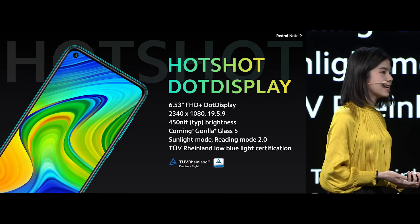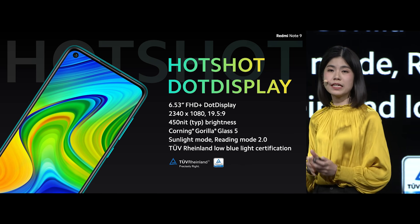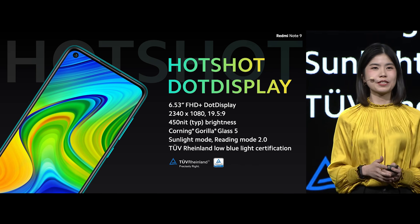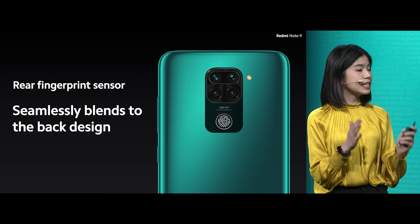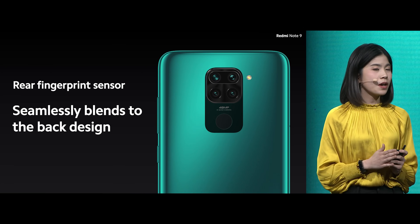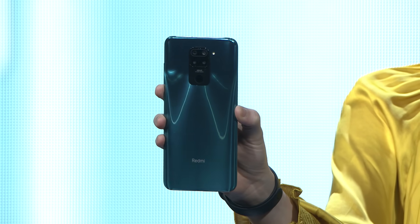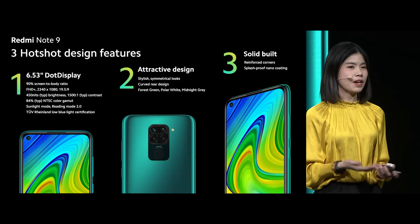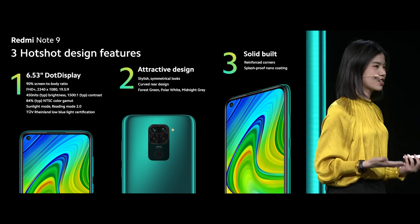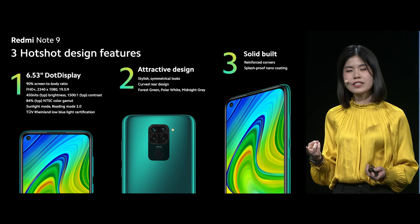To sum it up, Redmi Note 9 has an awesome 6.53 inch dot display, and it's also certified by 2 Rheinland for low blue light certification. At the back it comes with a sleek and stylish symmetrical design, and a rear fingerprint sensor that seamlessly blends to the back design. Redmi Note 9 comes in three colors: forest green, polar white, and midnight gray. You have three reasons why it has a hotshot design — a 6.53 inch dot display, attractive colors, and it's built to last.